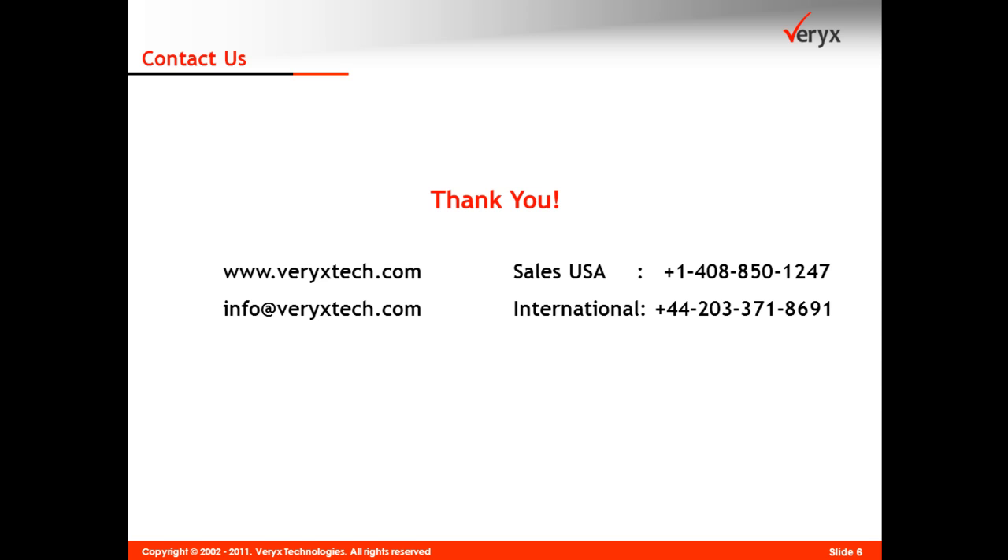For further details, please contact us at info@verixtech.com or call one of our sales contact numbers.